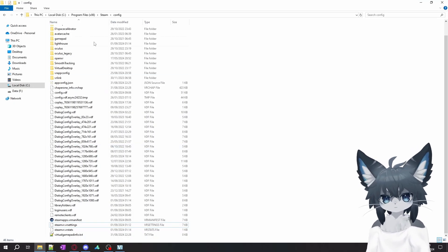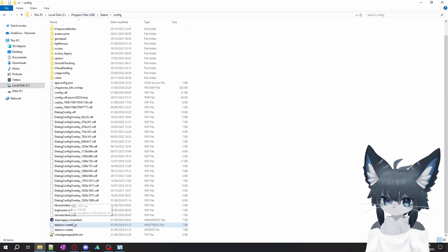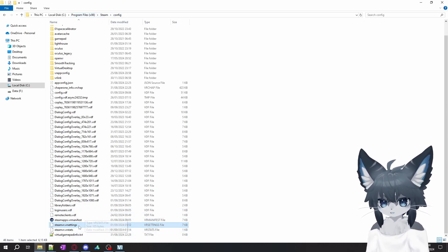First you need to go to this folder here. You go to your local disk, Program Files, Steam, Config, and here you should find this file: steamvr.vrsettings.